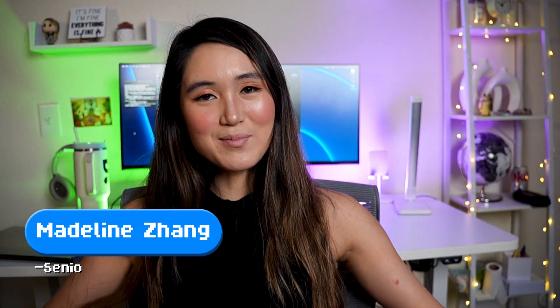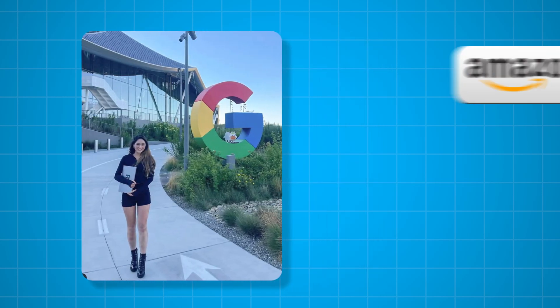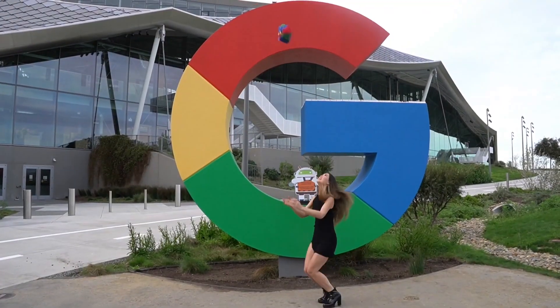Hi friends, I'm Maddie. I'm a senior software engineer who previously worked at Google and interned at other big tech companies like Amazon, IBM, and Microsoft. I've been through the entire hiring process multiple times, from coding interviews to system design rounds to final offer negotiations. I know exactly what these companies look for because I've seen it from both sides — as a candidate who got hired and as someone who's given interviews at Google.